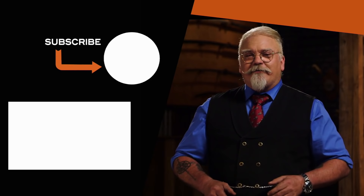Watch more Forge and Fire videos on History's YouTube page. And if you have any questions or thoughts, leave them in the comments and I'll try to address them in future videos.